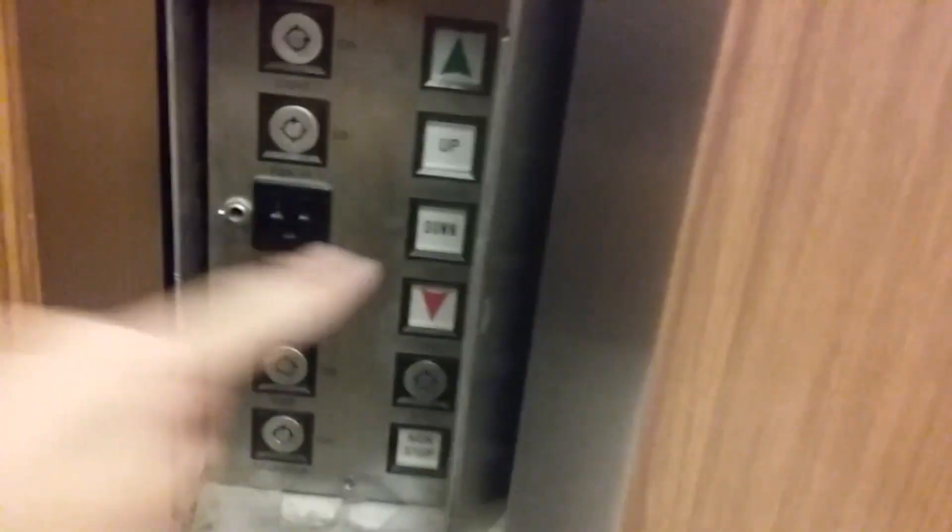What's in there? Key switches. Up and down buttons — what are these for? You were at the lower level.